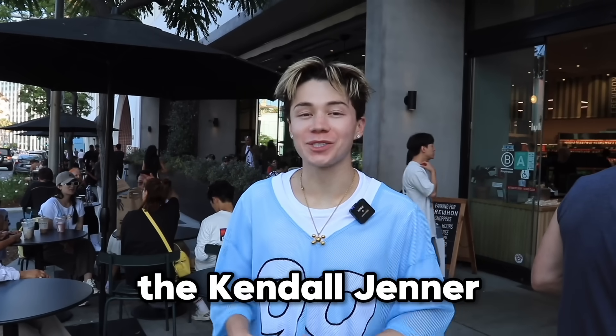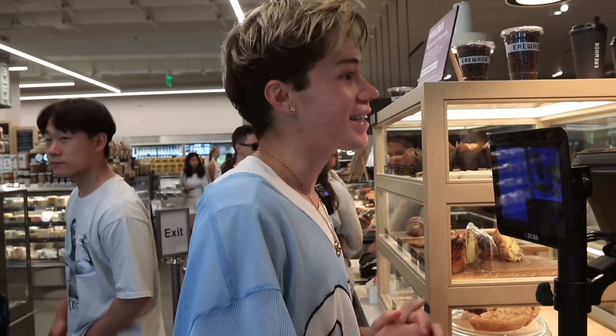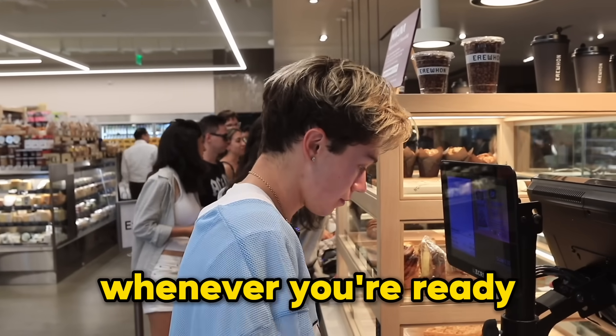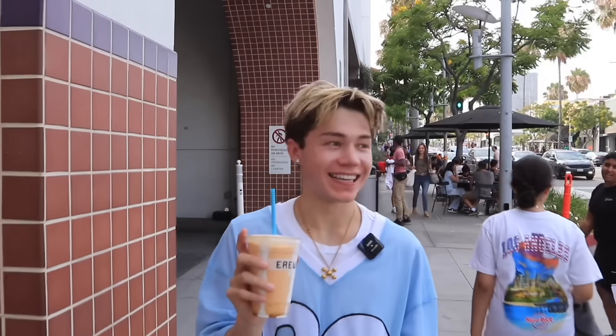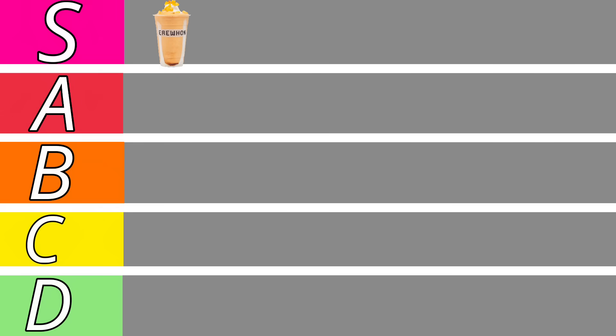Before we go to Lexi's, we have to get the Kendall Jenner smoothie at my favorite place — Erewhon. I've heard this thing is amazing but also very pricey. Can I get the Kendall Jenner smoothie? That'll be $23 whenever you're ready. Here it is — the Kendall Jenner smoothie. It looks delicious. It's peaches and cream flavor. This is 100% a 10 out of 10. By the time I get to Lexi's house this is going to melt, so it looks like I'm rating this one myself. Sorry, Lexi. Definitely S-tier.